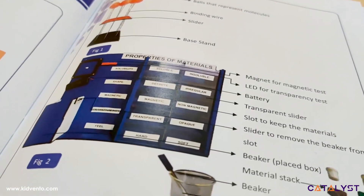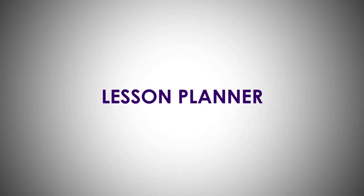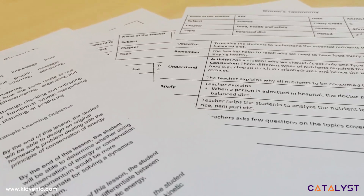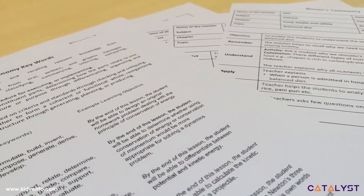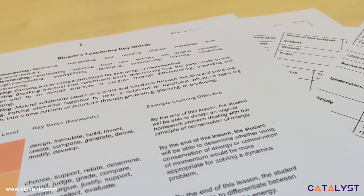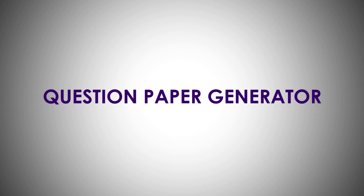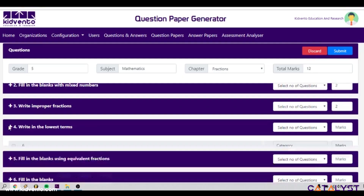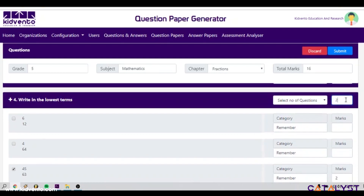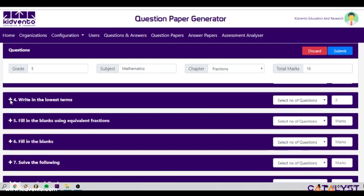The lesson planner helps teachers plan their regular classes in the most efficient and systematic manner to achieve better results. Teachers are also responsible for conducting assessments — the question paper generator reduces the burden on teachers by allowing them to choose questions rather than framing them, which is time-consuming.